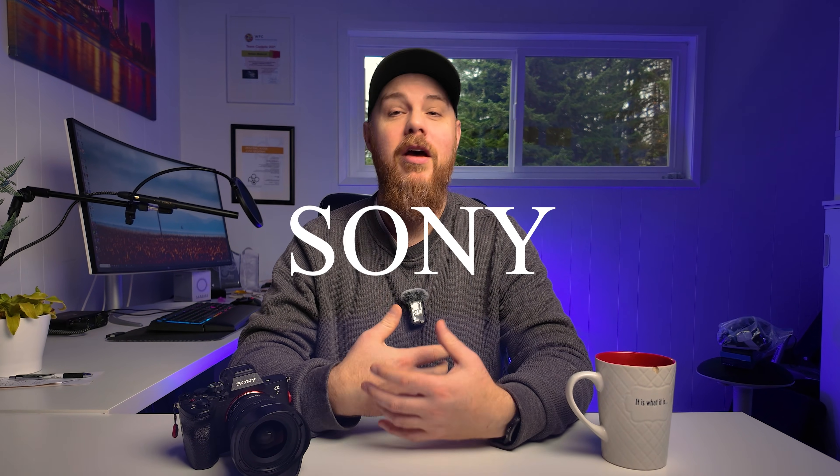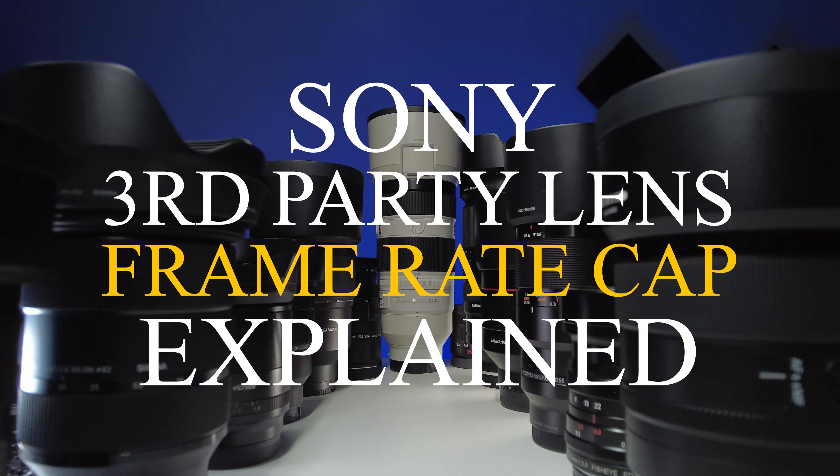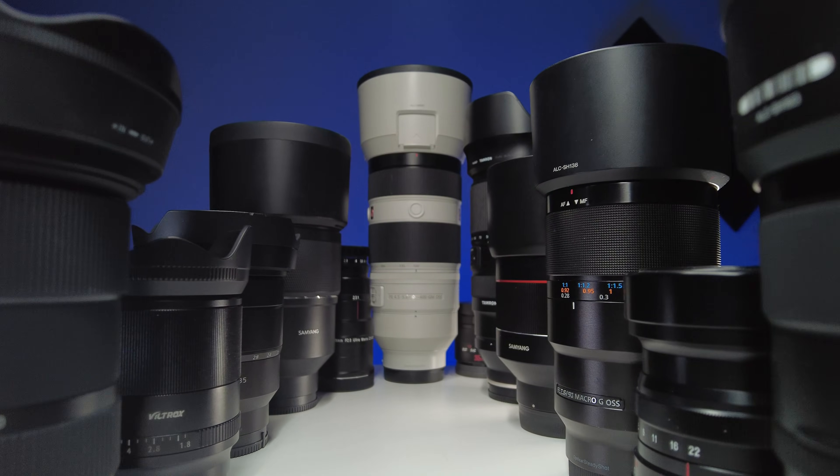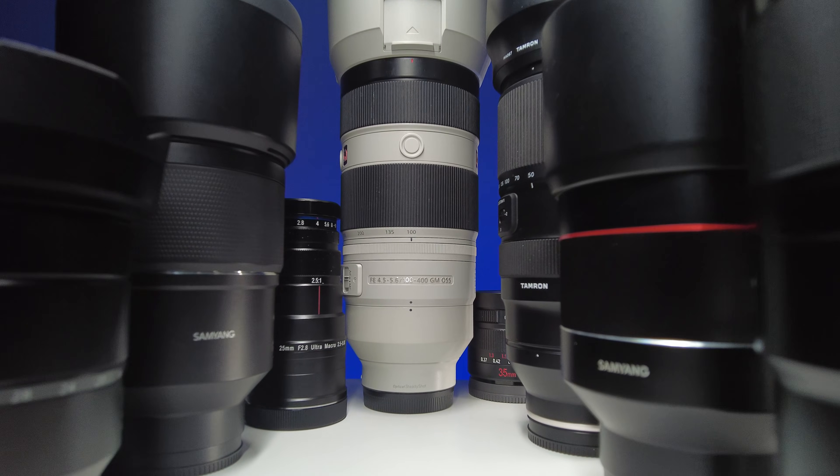Today we're getting to the bottom of a topic that comes up all the time for Sony shooters: the frame rate cap when shooting with third-party lenses. One of the reasons to go with the Sony ecosystem is the amazing amount of lenses available. If you've ever mounted a Sigma, a Tamron, or any other brand on your camera and noticed your speed burst drop to around 15 frames per second, you're not alone. We're going to break that down — why this happens, what's going on under the hood, and why it's not as big of a deal as it might sound.